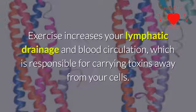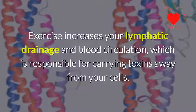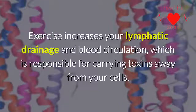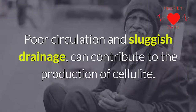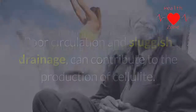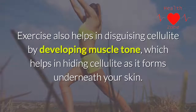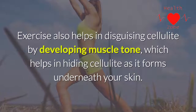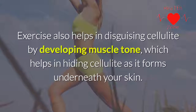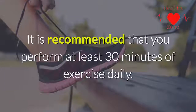But how does exercise help fight cellulite? Exercise increases your lymphatic drainage and blood circulation, which is responsible for carrying toxins away from your cells. Poor circulation and sluggish drainage can contribute to the production of cellulite. Exercise also helps in disguising cellulite by developing muscle tone, which helps in hiding cellulite as it forms underneath your skin.